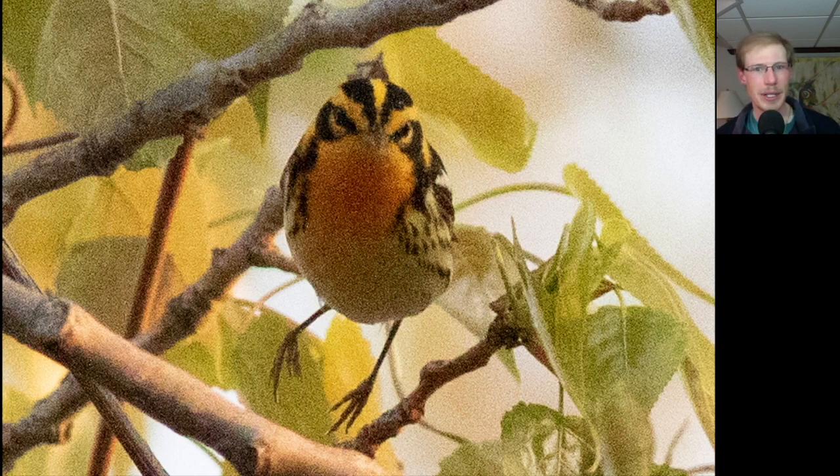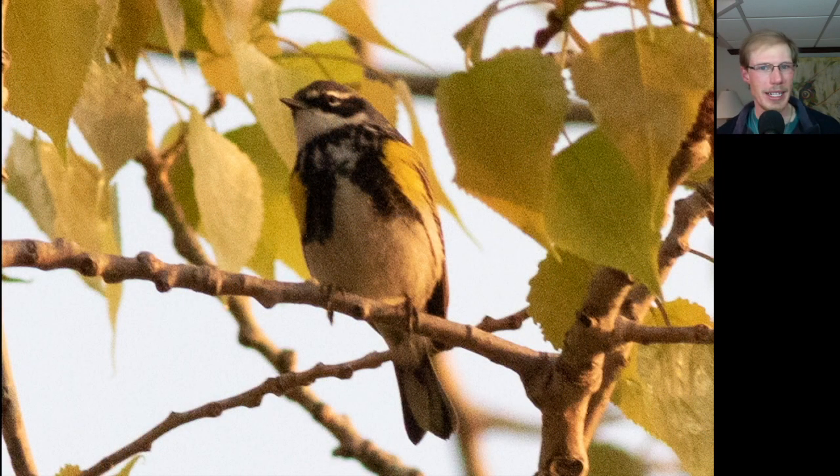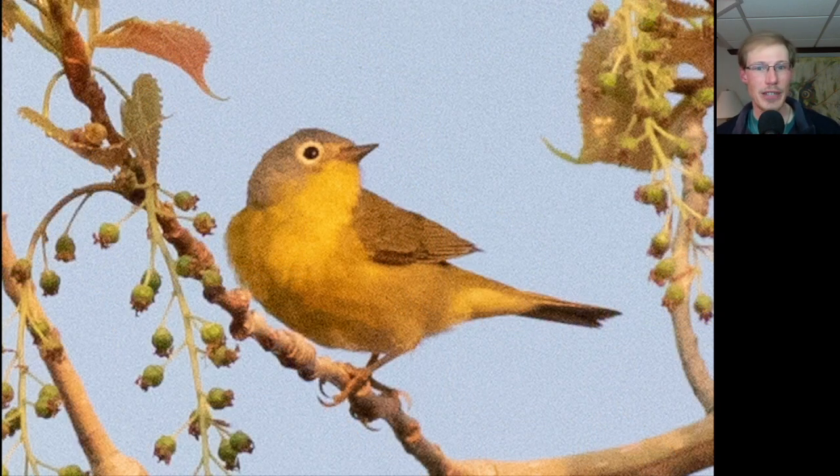Here we have a nice Blackburnian warbler. And of course there were plenty of yellow-rumped warblers around. Here we have a Nashville warbler — you can see that big white eye ring on a gray head combined with a yellow throat gives you Nashville warbler.